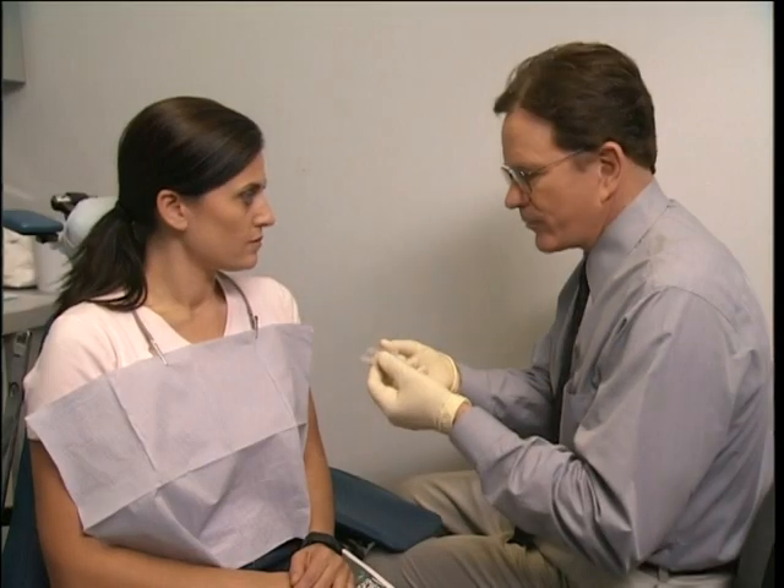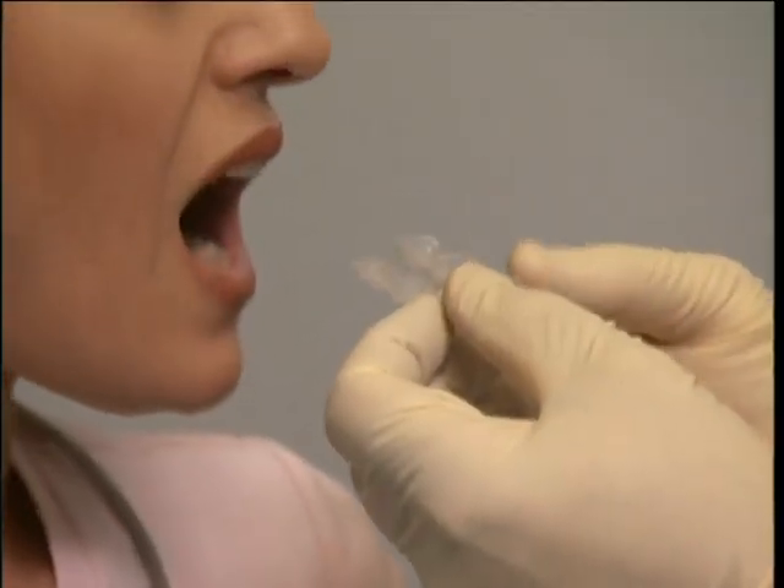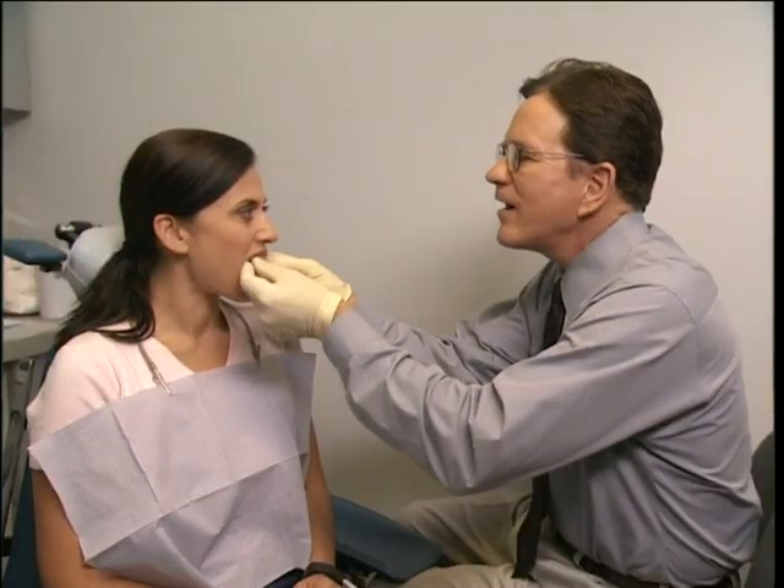Other remedial therapy can include the use of ice packs, moist heat, gentle flexibility exercises, and over-the-counter medications. When these methods do not adequately address the problem, additional treatment may be indicated. Such treatment may include a bite plate, called a splint or a night guard, to help prevent clenching or grinding and reduce muscle tension.